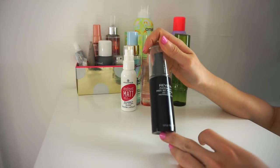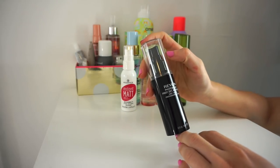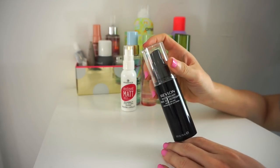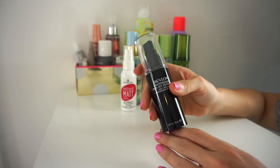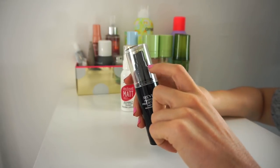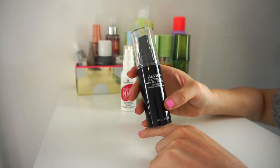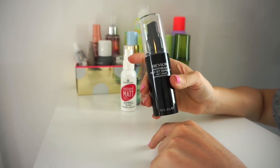Next is the Revlon Photo Ready Prep Set Refresh Mist. I don't even remember the last time I used this or if I even used it — who am I and what am I doing? I'm going to declutter this. I don't gravitate toward it and the packaging is sleek with a clear cap, but I just don't find myself reaching for it. I'm going to go ahead and declutter this.